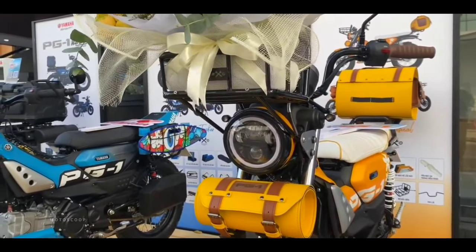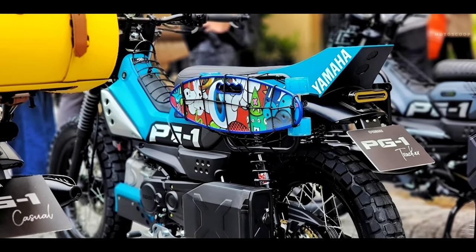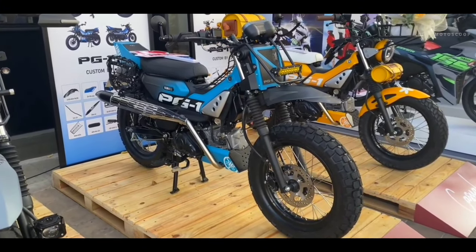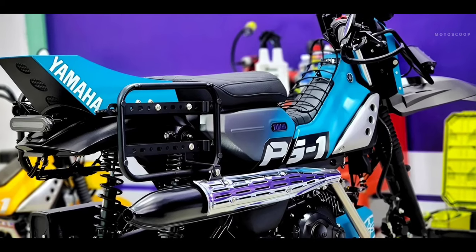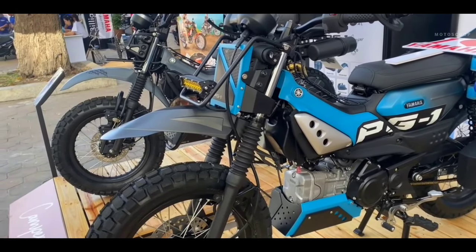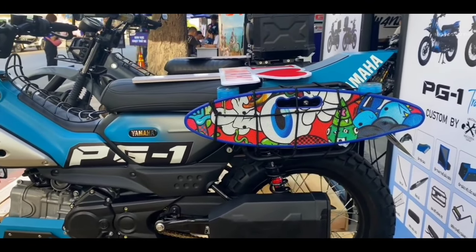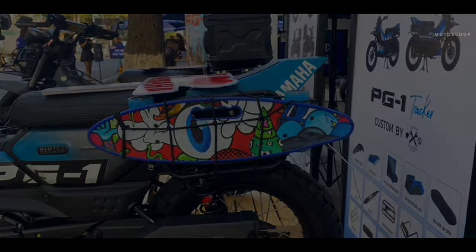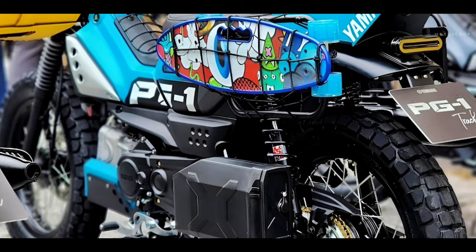Similar to the PG-1 Casual, the second version — the PG-1 Tracker — also has underbody panels, YSS forks, LED lights, and exhaust mufflers. However, Iron Makina Customs has directed this bike towards an active young man who lives in the city and is more interested in customizing. This is clearly shown by the detail of a skateboard hanging on a frame on the left side of the vehicle, along with a repair toolbox hanging below the skateboard.